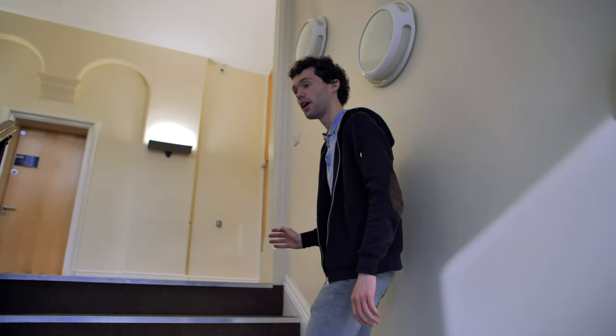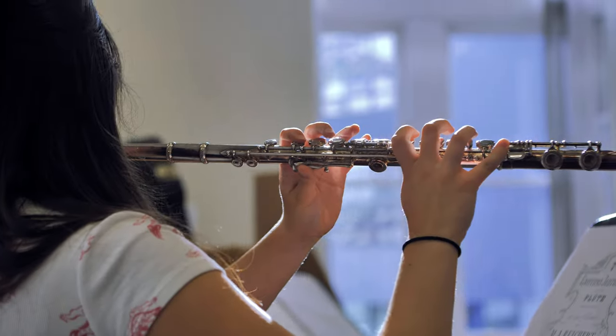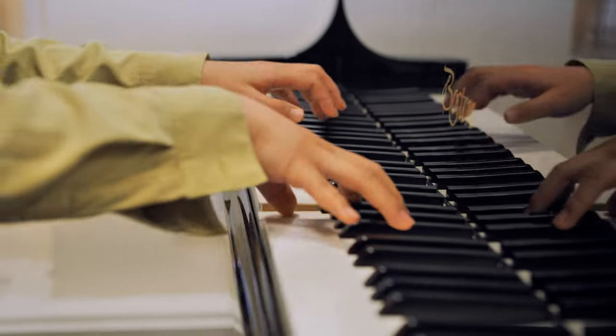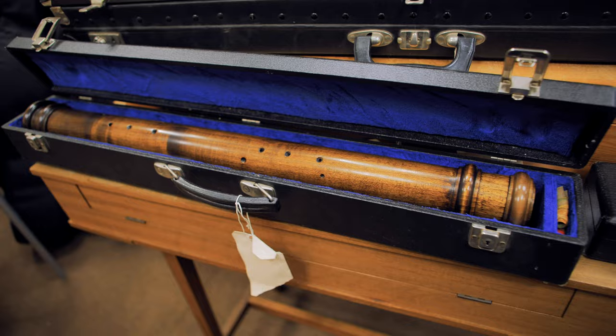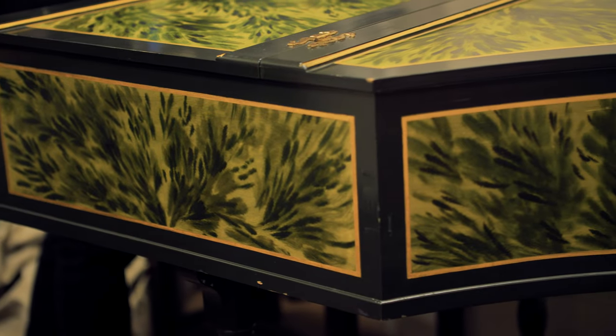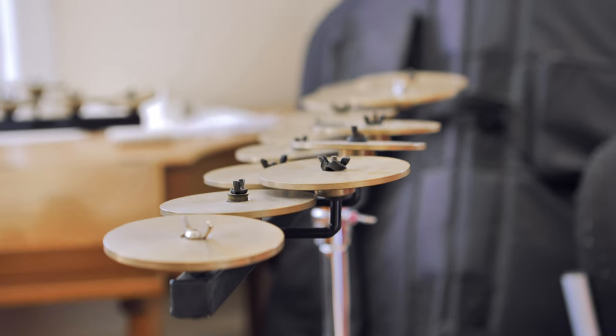Going up to the first floor of the Jessup building, we have more practice rooms and seminar rooms where a lot of the instrumental tuition takes place. Also on this floor we have our historical music room, which is where we store instruments from the 19th century and baroque-style instruments. If you're interested in chamber music or taking part in the chamber music ensemble, you can use the instruments in this room — it's open to students of all abilities.